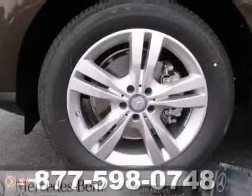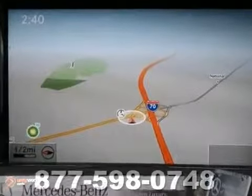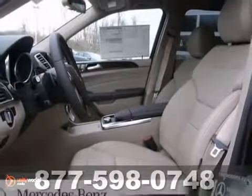And with an auto dimming rear view mirror and the premium one package, this Mercedes-Benz won't be here for long. Come in for a test drive.